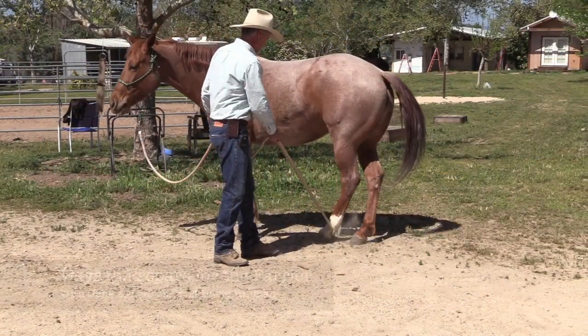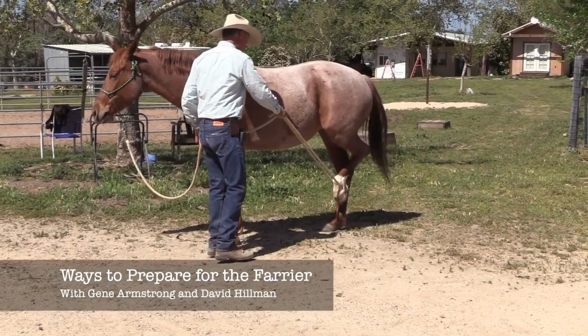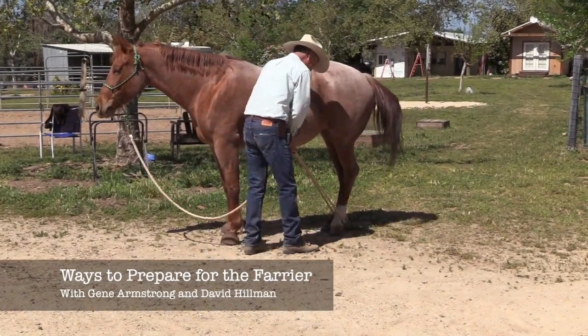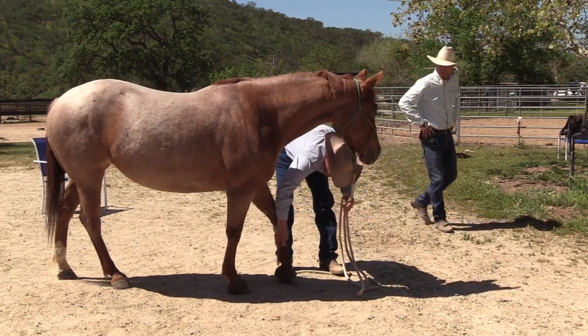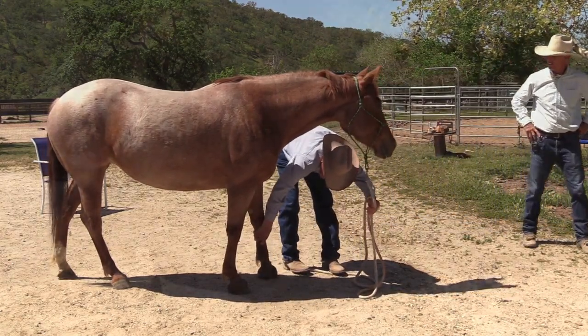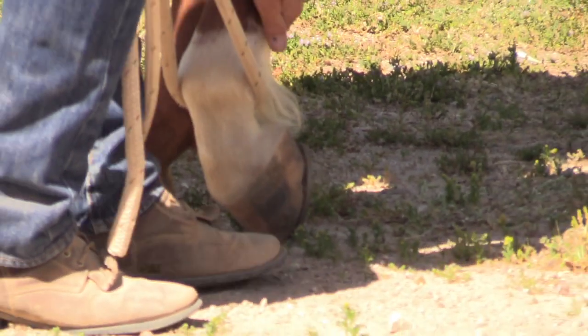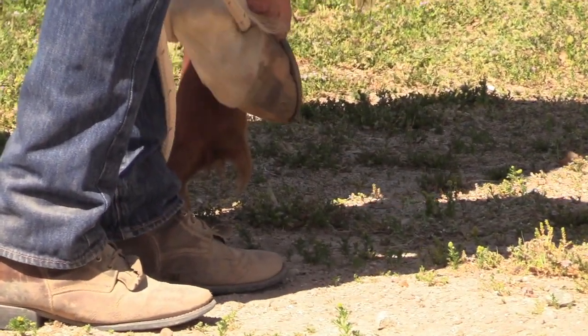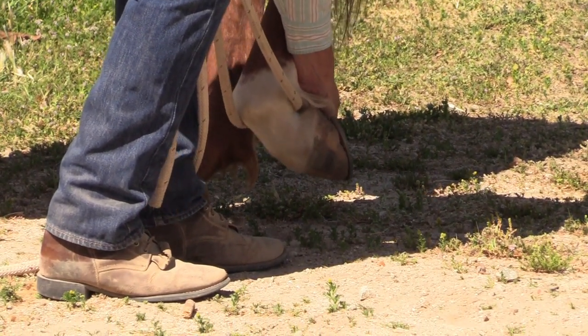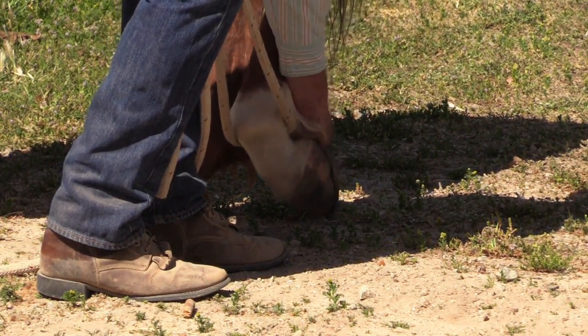Having your horse prepared for the farrier can help it be a positive experience for everyone involved. In this segment, you have the wisdom and experience of two incredible horsemen demonstrating and discussing what picking up the feet means to a horse and strategies for helping that horse be comfortable having his feet handled.